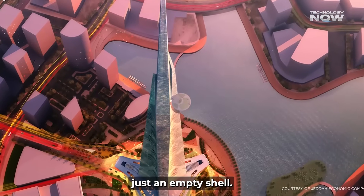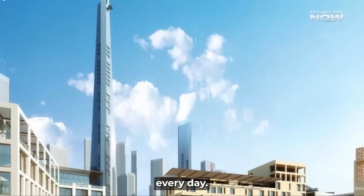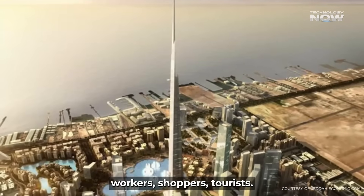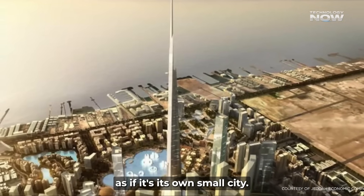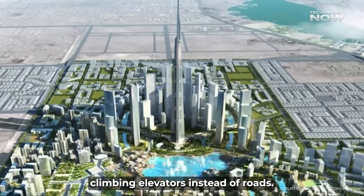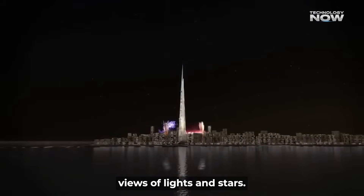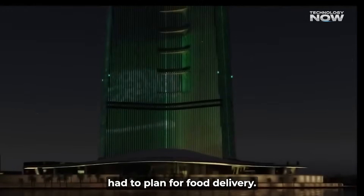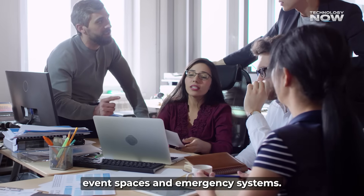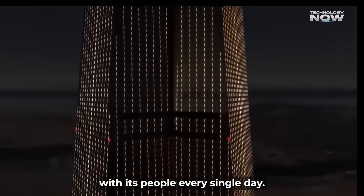This skyscraper isn't just an empty shell — it's meant to host between 75,000 and 100,000 people every day. That includes hotel guests, residents, office workers, shoppers, and tourists, all flowing in and out as if it's its own small city. Morning rush hour will look like tiny people climbing elevators instead of roads. Building designers had to plan for food delivery, waste management, cleaning crews, event spaces, and emergency systems. The tower is a sustainable ecosystem that breathes and moves with its people every single day.